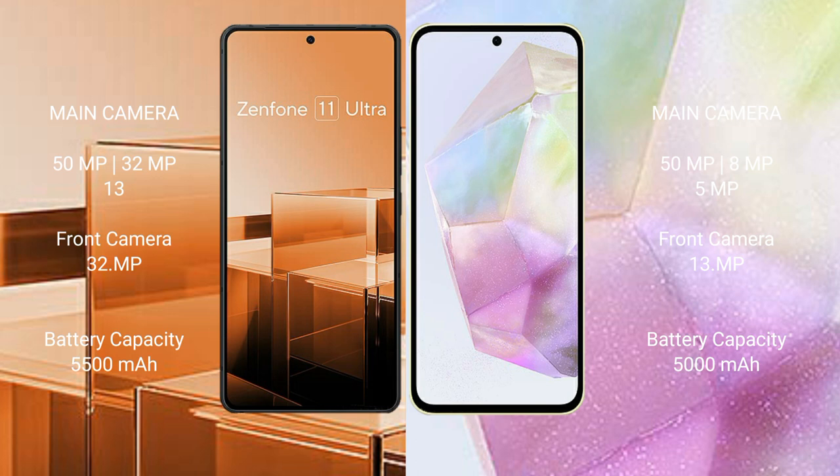The Asus Zenfone 11 Ultra has a 5500mAh battery with 65W fast charging support. The Samsung Galaxy A35 has a 5000mAh battery with 25W fast charging support.